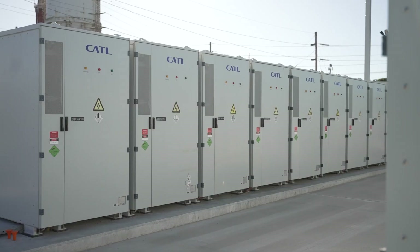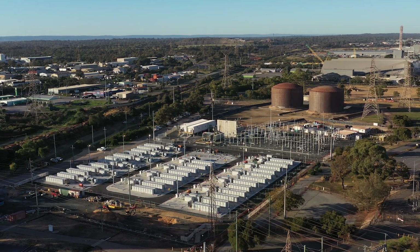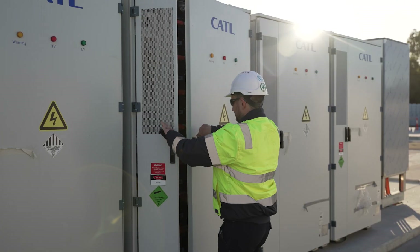The Kwinana Big Battery, Western Australia's first, is the first in a number of large-scale storage projects that we'll be delivering here in Western Australia. The benefits to the electricity system in Western Australia and the Western Australian community are huge.